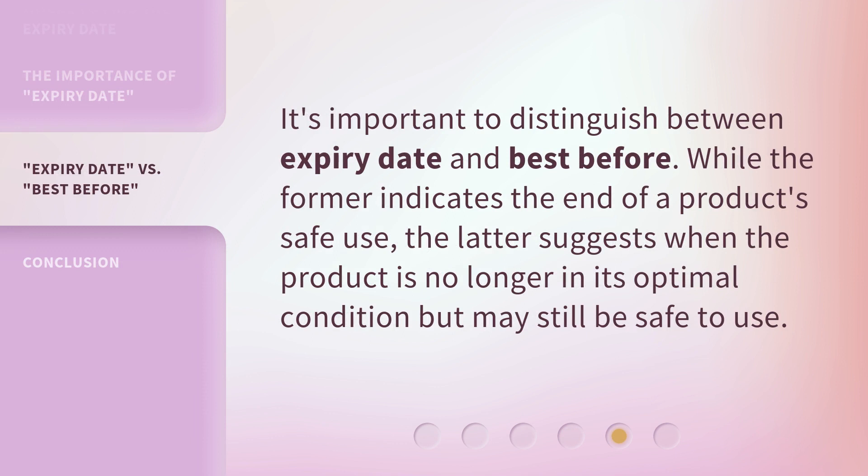It's important to distinguish between expiry date and best before. While the former indicates the end of a product's safe use, the latter suggests when the product is no longer in its optimal condition but may still be safe to use.